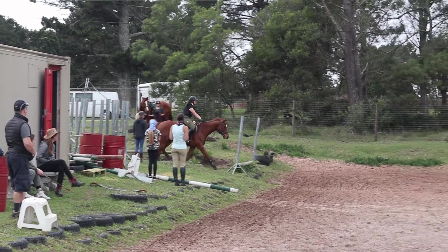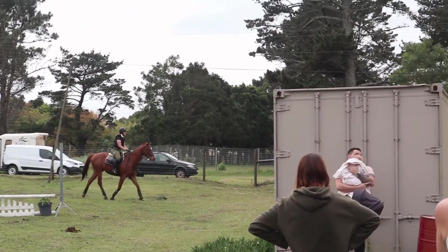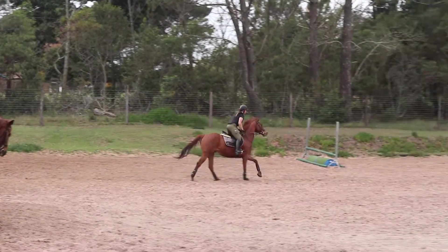We ended off by doing this little bank thing. There were many more fences for us to do but we didn't have enough time. So after this it's my entire round.